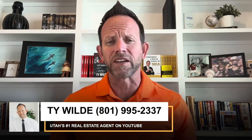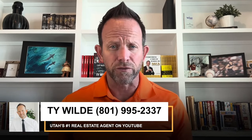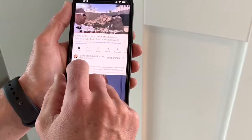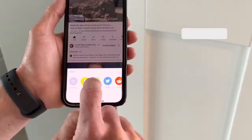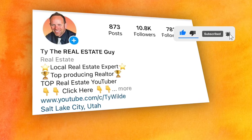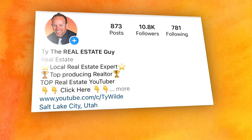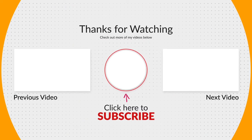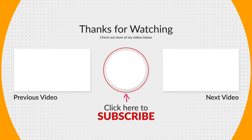If you're looking to buy, sell, build a home, or invest in Utah real estate, please feel free to call or text me with your questions. I'd love to meet you and I'm honored to serve you. Please share your thoughts in the comments section below. If you have a friend or family member looking to buy a home here in Utah, you can easily text this video to them. Don't forget to hit the subscribe button and ring the bell to be notified each time I post new videos. You can also find me on Instagram at TyTheRealEstateGuy. If you found this information helpful, please give me a thumbs up.